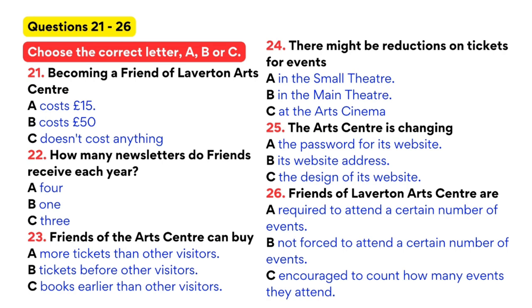Do you ever offer discounts to Friends of the Centre? Under the old system, when you had to pay to be a member, we did. Under the new system, there won't be any discounts for shows in the main theatre, or films at the art cinema. Having said that, we will be offering some discounts to members for performances in the small theatre. There'll be information about this in each issue of the newsletter.